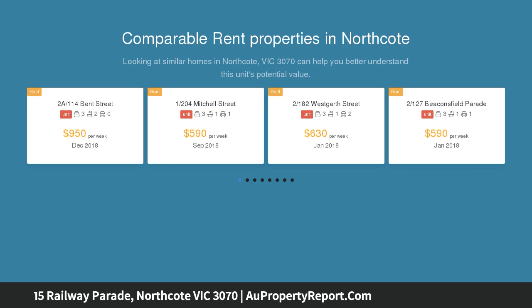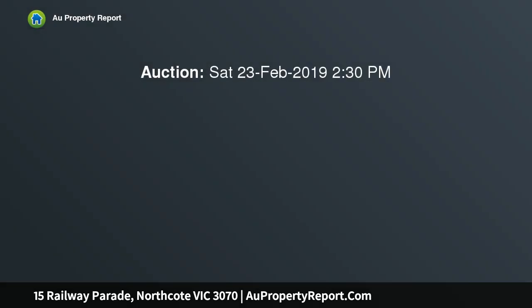Zoned to Northcote High, boasts direct access to cafes, trams and trains. Expansive open-plan living features dark hardwood floors.